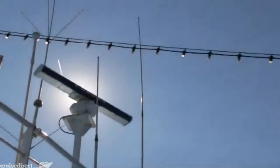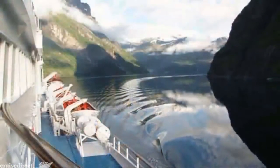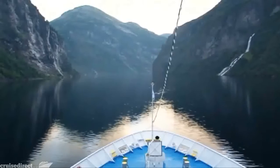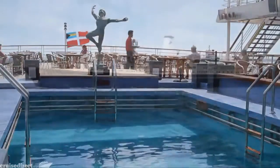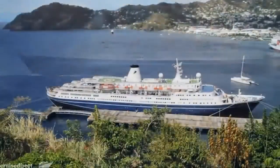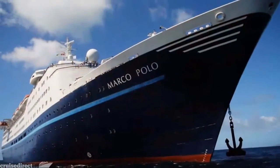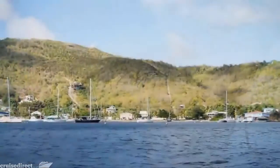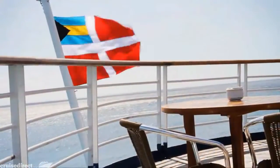Cruise and Maritime Voyages specialise in traditional scenic cruises of distinction, and the fleet includes two impressive classic cruise liners, both of which are firm favourites with British cruisers. Our flagship is the elegant Marco Polo, with her traditional profile, teak decks and distinctive dark blue hull. She's a very special lady indeed, and over many years has built a strong following and an enviable reputation for offering great value destination cruising.